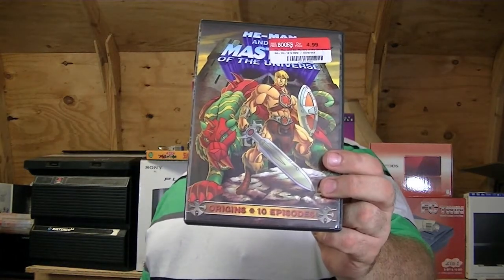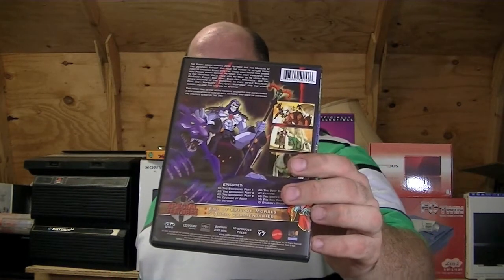The next stop I made isn't actually gaming related, but I just want to show it because it's cool. Half Price Books — and I made another trip back there later on — had He-Man and Masters of the Universe, the first 10 episodes of the new cartoon, for five bucks, so I went ahead and picked it up. My sons and I are going to sit and watch this probably tomorrow if we get time.